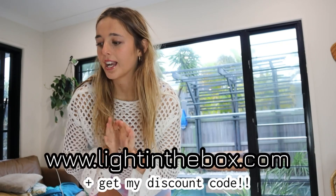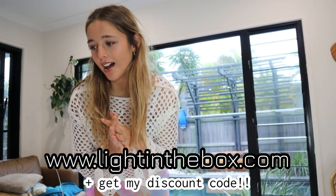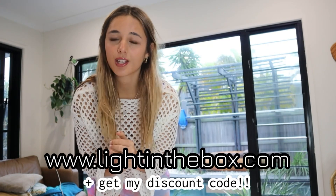Thank you guys for watching — that is all the bikinis I got for this video! If you want to check out any of these bikinis, everything will be linked in my description so make sure you go check them out and get yourself some summer bikinis at affordable prices from Light in the Box. Thank you guys so much for watching, I love you guys so much and I'll see you in my next video — bye!